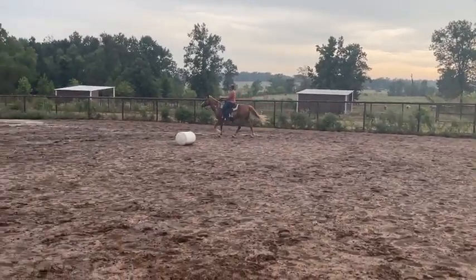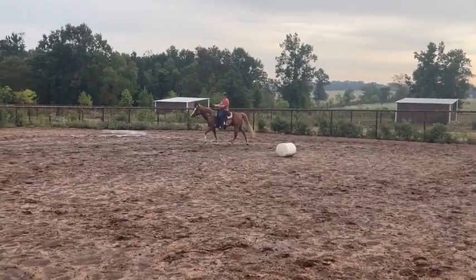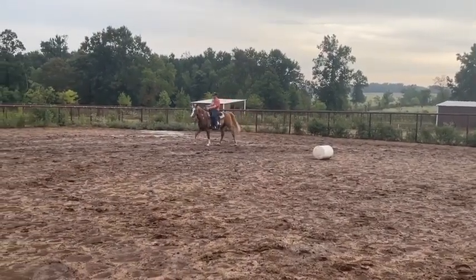Just riding around out in the woods, going down trails, down the road — so that's all he knows, but you can get him going doing whatever.